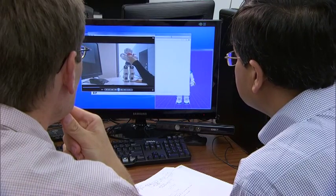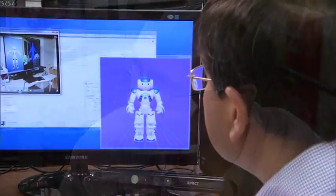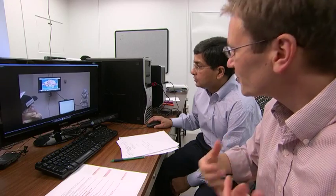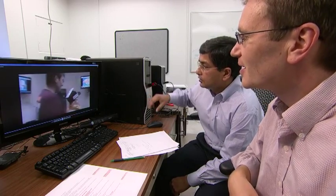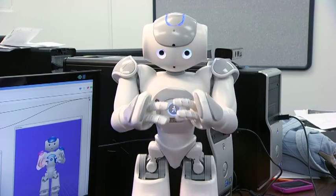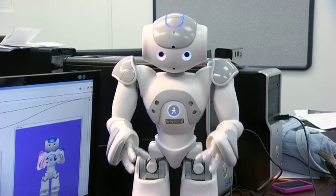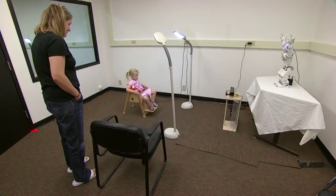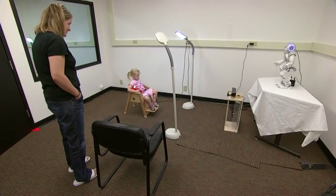With support from the National Science Foundation, Mechanical and Computer Engineer Nilanjan Sarkar and Psychologist Zachary Warren at Vanderbilt University are developing a learning environment for kids with autism built around state-of-the-art technologies, including this robot. It has some characteristics of a human, but it is not complex enough to overstimulate or overwhelm a child with autism.